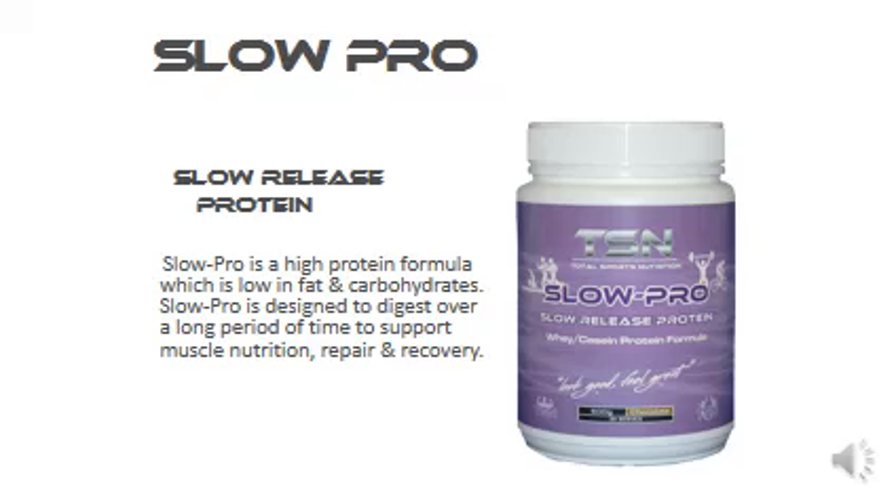Again, Slow Pro is a low-fat, low-carb product. It's easily digested and tastes really nice in milk or water and comes in chocolate or vanilla, 600 grams or 3.1 kilo serving sizes.